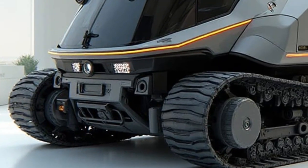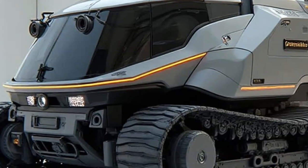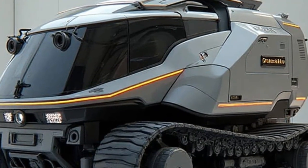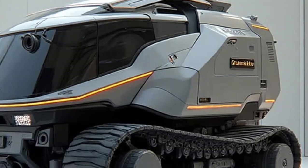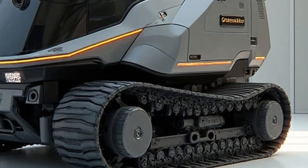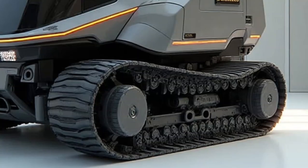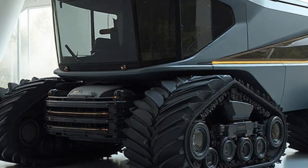Welcome back to Daily Drives, the channel where futuristic machines, groundbreaking engineering, and next-generation vehicle designs come to life every single day. If you love powerful innovation and unbelievable new technology, then you're in the right place. Make sure to subscribe and join us as we explore the world of tomorrow, one machine at a time, today.